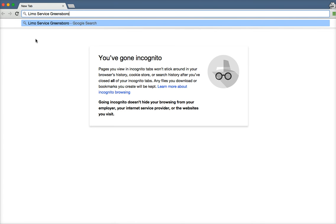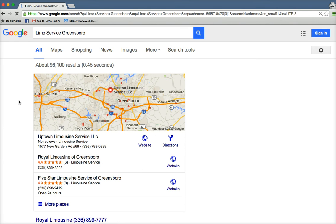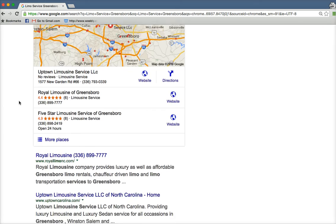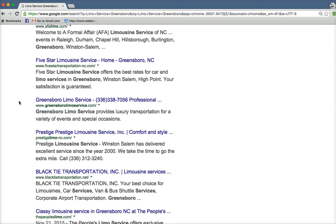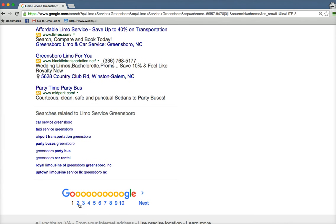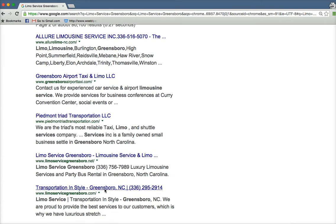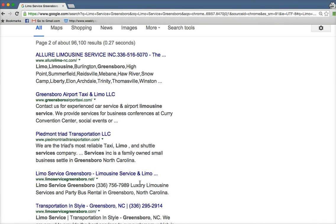This is in Greensboro, North Carolina. Like I said, I started this project about eight weeks ago, and when I first launched it, it was on page seven for this keyword — limo service Greensboro. I pointed a few links at it and it slowly moved up from page seven to five, into three. And then over the last couple of days, I pointed another link about a week or so ago and it's over here on page two now, about mid page two, starting to generate some phone calls.